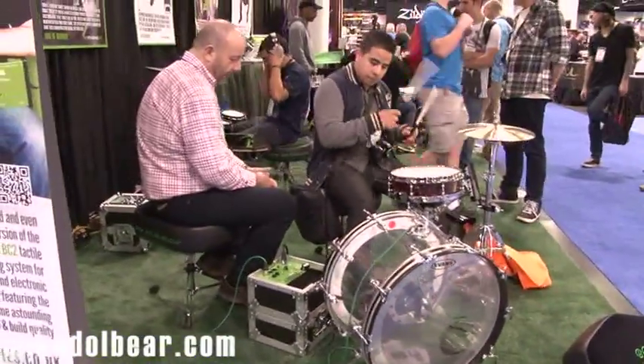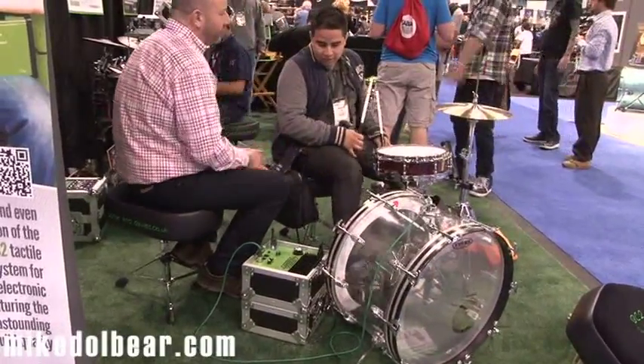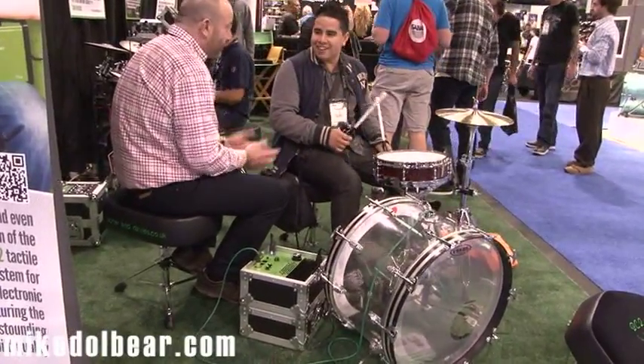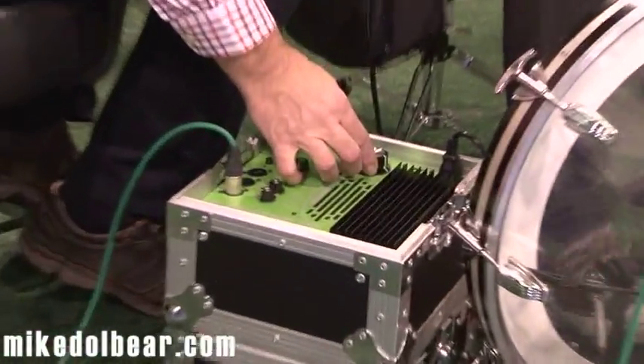We're on the Porter and Davies stand, where the Gigster and the BC2 are being displayed. There's been a pretty much constant stream of people coming to have a look. Obviously doing something right with the name. And it's one of those things where once people are on, it's very hard to get them off.